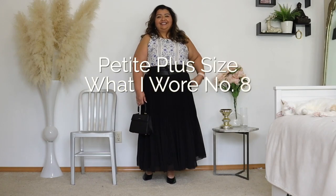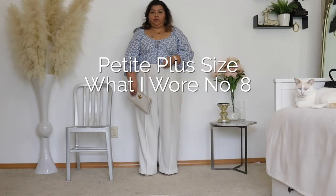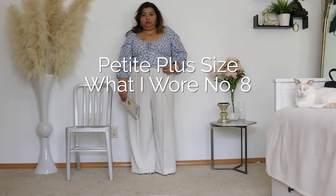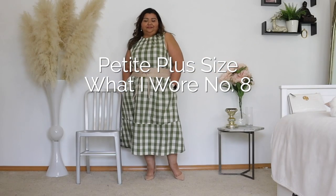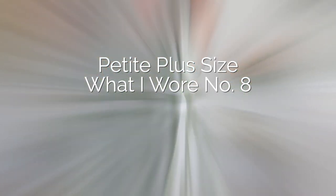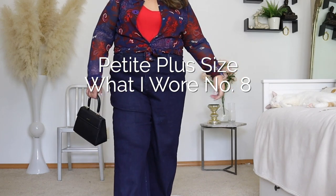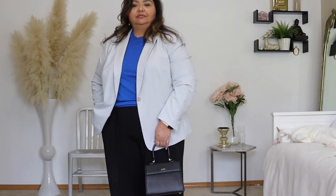Hello and welcome to the channel. My name is Auralia and I am very happy to have you here. Today's video is my episode number eight of What I Wore. This video is intended to provide you outfit inspiration. However, if there's anything here that you like, I will have as many of these items linked in the description bar down below.